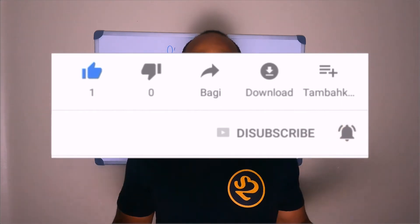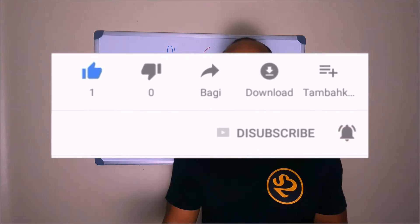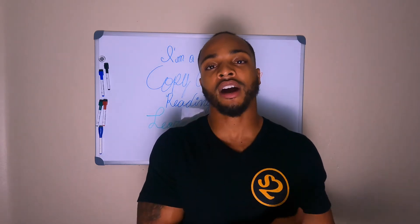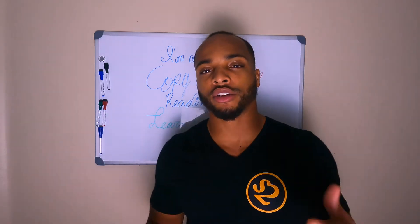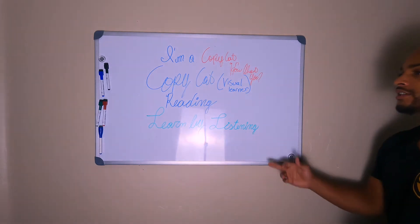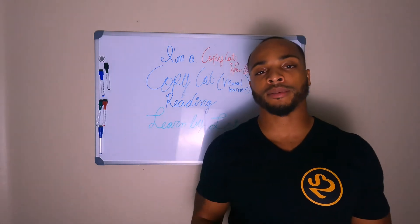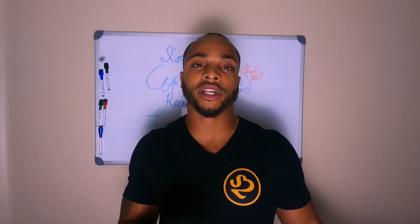In the school system, we're most commonly taught the reading technique of how to learn — either reading or learning by listening. You're going to learn by listening or reading in school: you learn by what your teacher's telling you, and then you read stuff from the book.